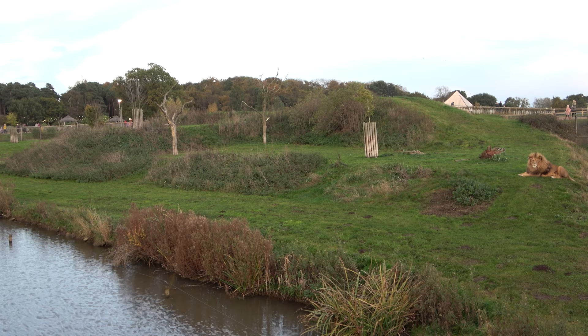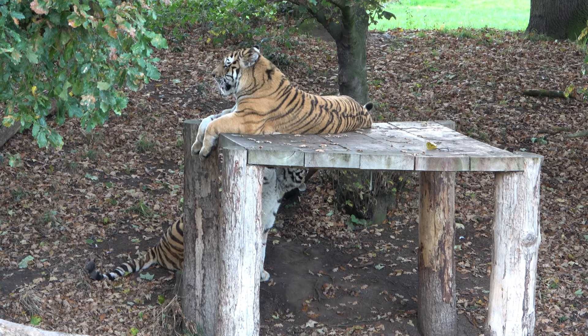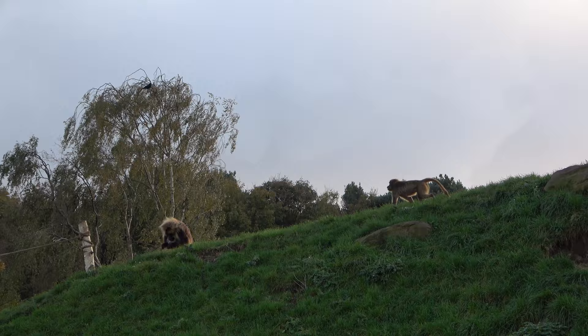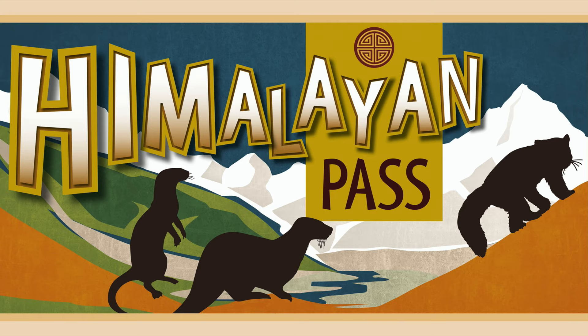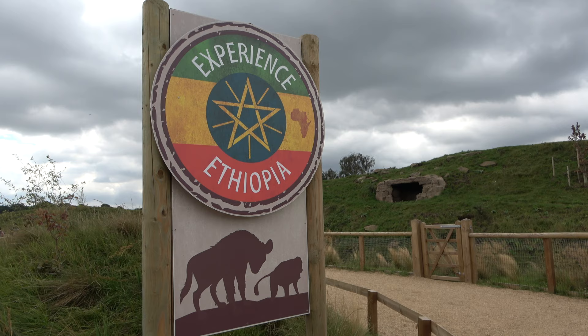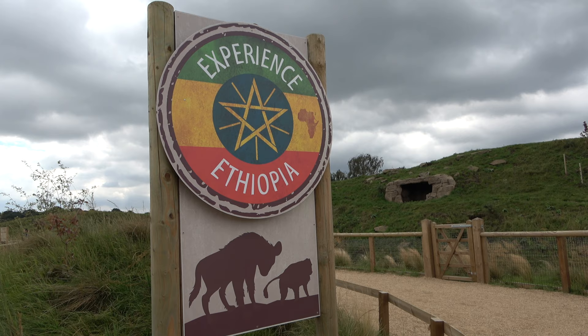Hello everyone and welcome back to another episode of Zoo Exhibit Tours. Today we are back at Yorkshire Wildlife Park and we will be touring one of their newest attractions: Experience Ethiopia. This African-themed attraction opened earlier this year, along with the Himalayan Pass which I toured last month. Experience Ethiopia is split into two sections and is home to some unique species that aren't your typical African animal. So without any further ado, let's begin the tour.